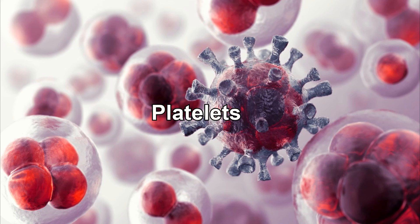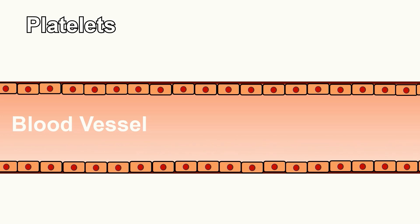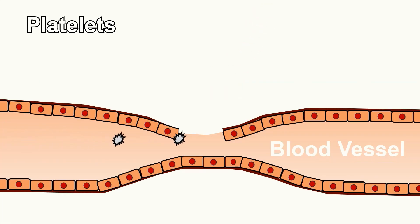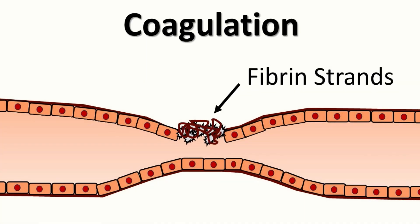Platelets, on the other hand, are the unsung heroes responsible for the remarkable process of hemostasis, or blood clotting. Platelets, also known as thrombocytes, are crucial for maintaining the integrity of our circulatory system. When a blood vessel is injured, platelets rush to the scene and stick to the damaged vessel walls. They release chemical signals that recruit more platelets, forming a platelet plug that stops bleeding and begins clot formation. When activated, platelets trigger a cascade of clotting factors leading to the conversion of fibrinogen into fibrin, forming a stable fibrin mesh that reinforces the platelet plug and stops excessive bleeding.